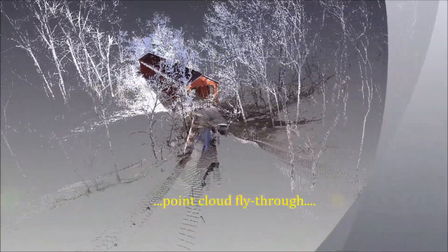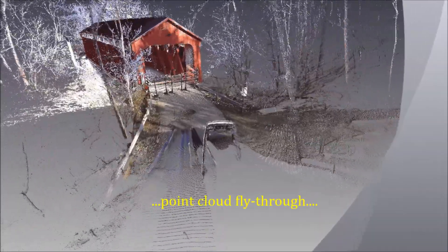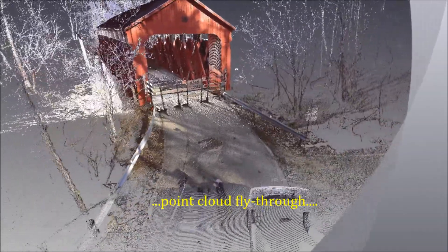Birding Surveying did a survey of the bridge using laser scanning technology. The resulting point cloud is shown in the video fly-through.